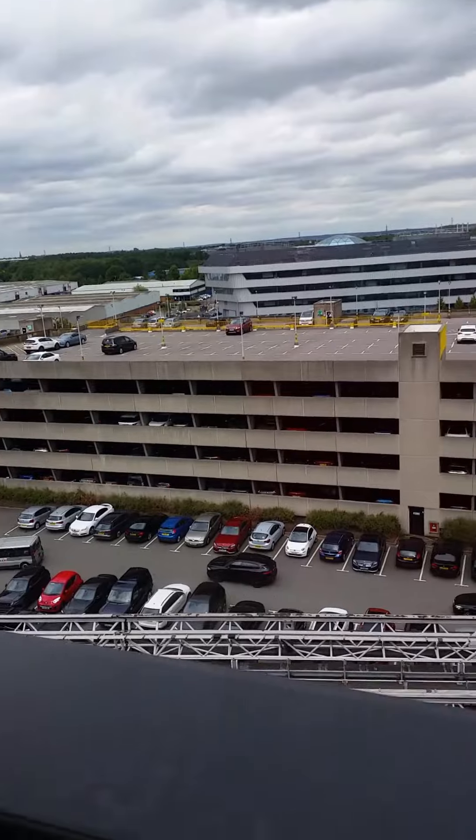You can probably see the airport from here. I think that is the airport over that way, actually, so it's only like a maybe five-minute walk.